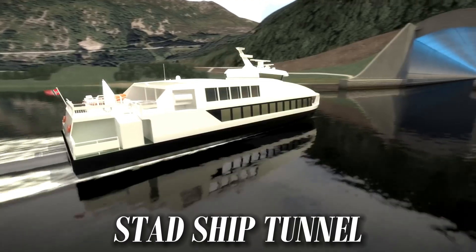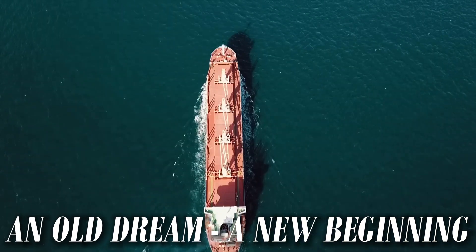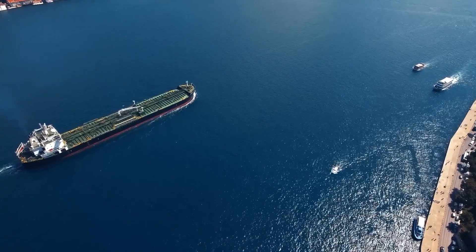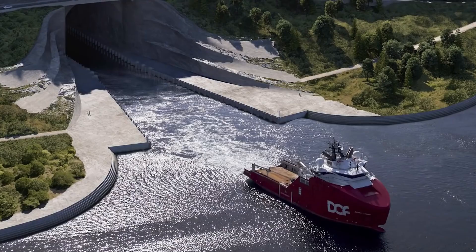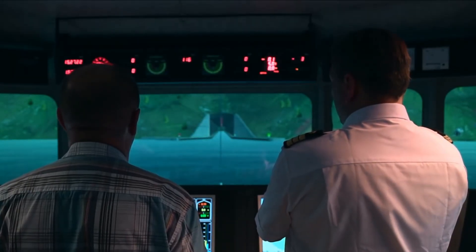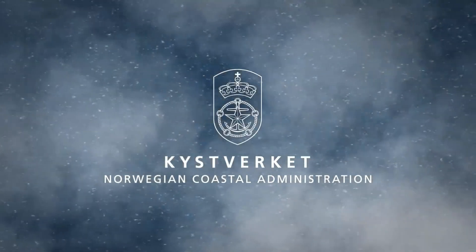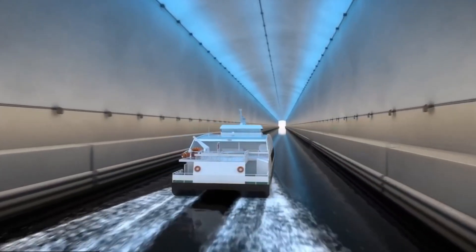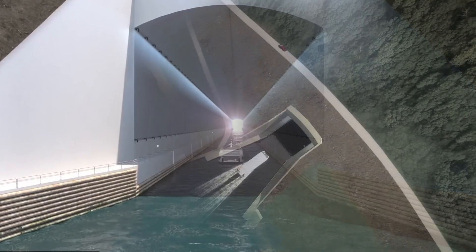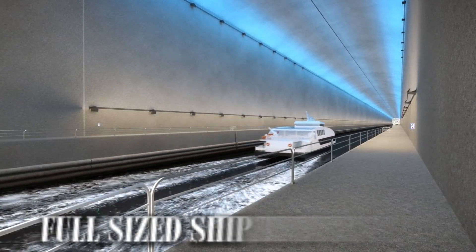The Stad Ship Tunnel. Stay right where you are as we learn about this unique Norwegian feat of engineering and innovation. Step inside the rugged terrain of the Stad Peninsula, where you can meet an incredible team of special engineers who act as the driving force behind the venture. Working for the Norwegian Coastal Administration, Kystverket, these daring souls are constructing the world's first full-size ship tunnel, a truly unique maritime project.